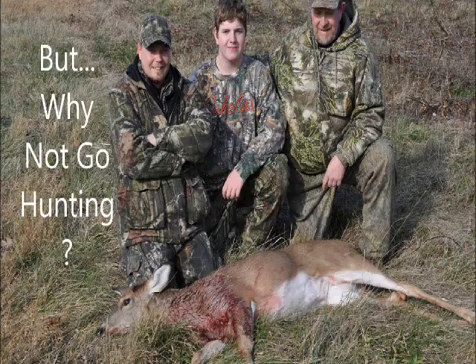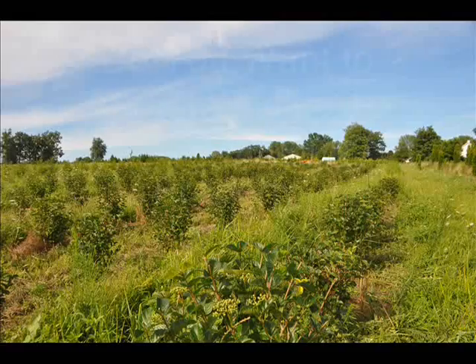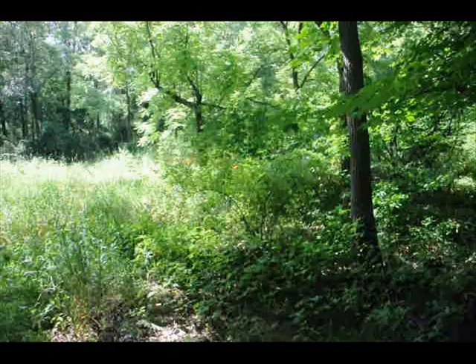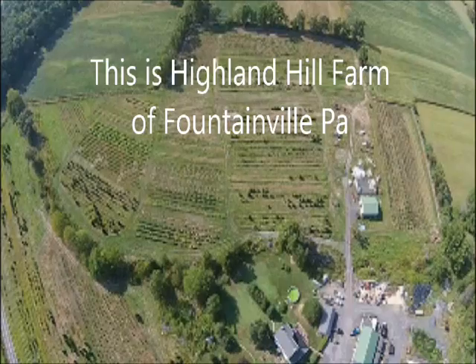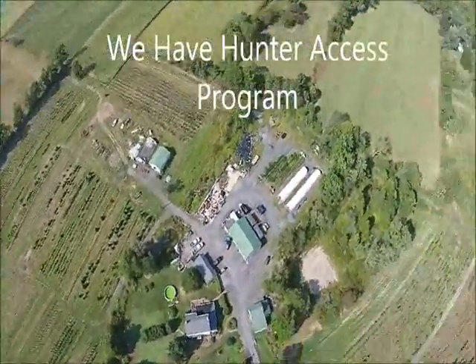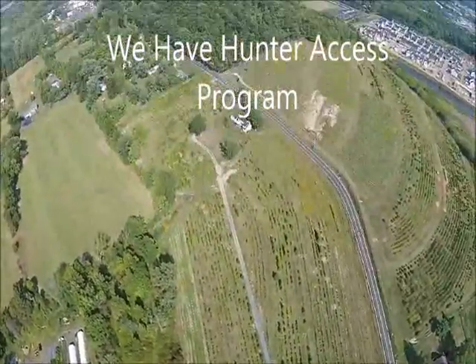But why not go hunting? There are plenty of places to go hunting, and one place you can go is Highland Hill Farm in Fountainville, PA. We have a hunter access program to allow people to harvest deer off of our farms. We have four separate farms in Bucks County where you can go hunting for deer. You can call us at 215-651-8329 about our hunter access program.